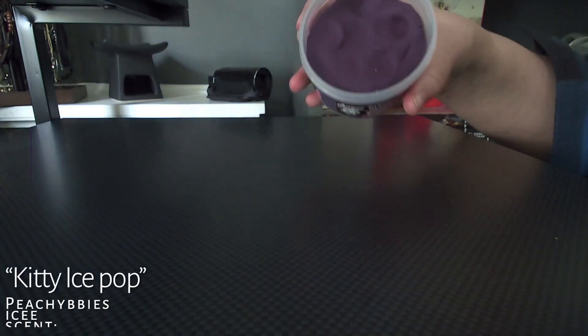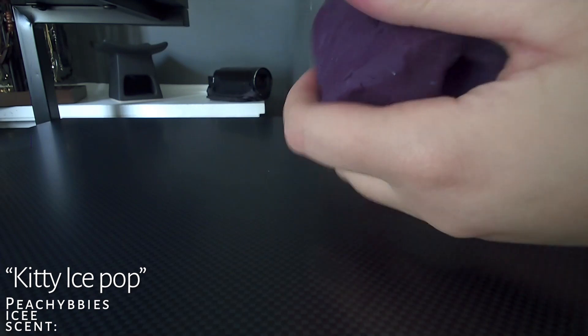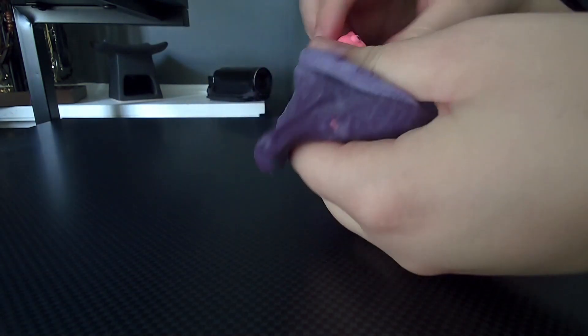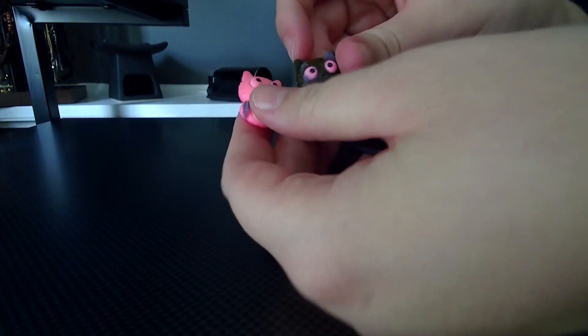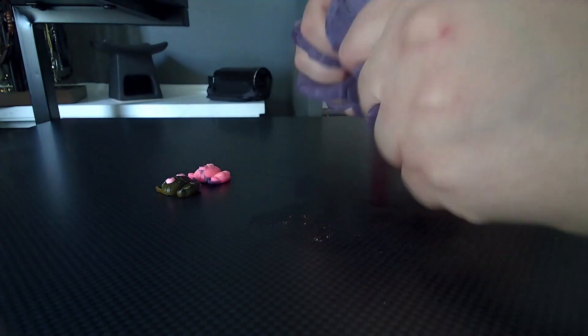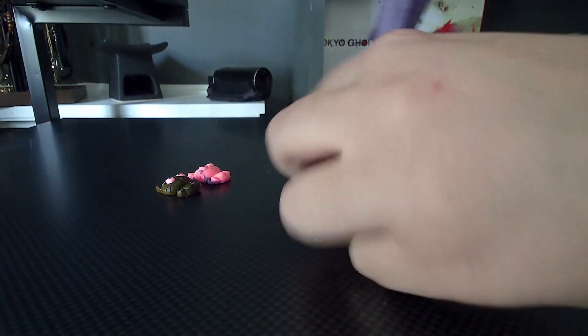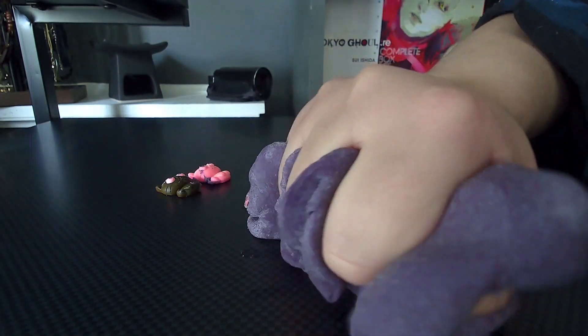This is my last slime — it is Peachybbies' Kitty Ice Pop. I wasn't going to get this one because I don't think I'm the biggest fan of icys. But it's so cool how different textures feel slightly different from different companies. I got it because it was just so cute. This one feels so much more like wetter and really moldier — it really moves more freely. I actually really like this one. I'm going to give it a 9 out of 10.